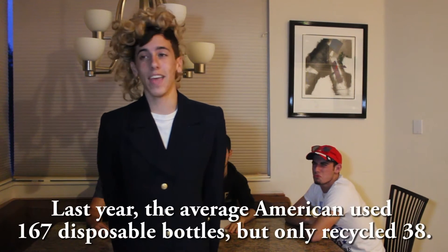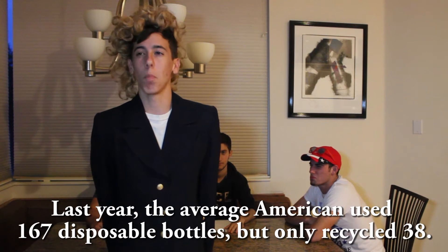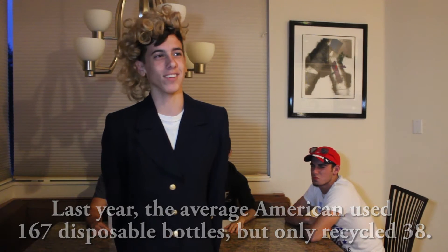That's true, Donald. But there's also other issues. Last year, the average American used 167 disposable water bottles, but only 38 were recycled.